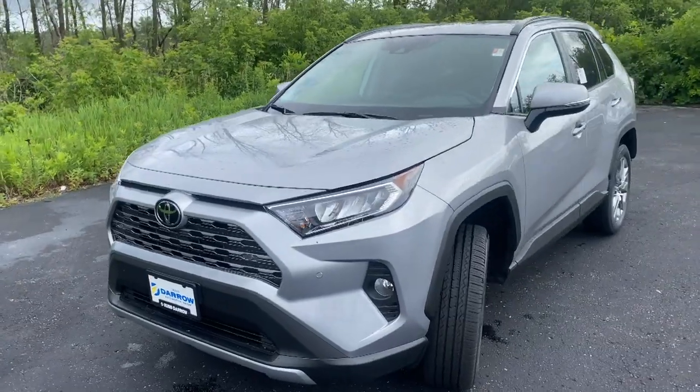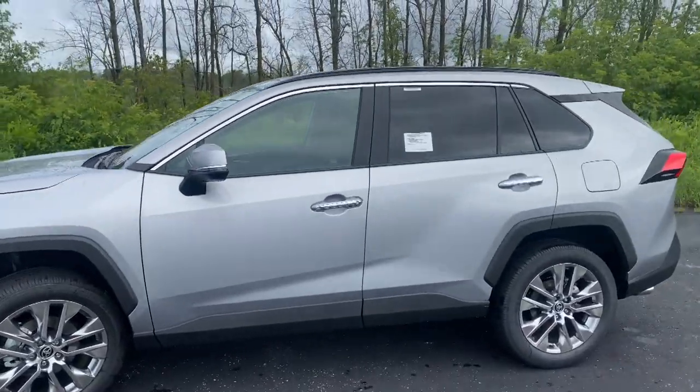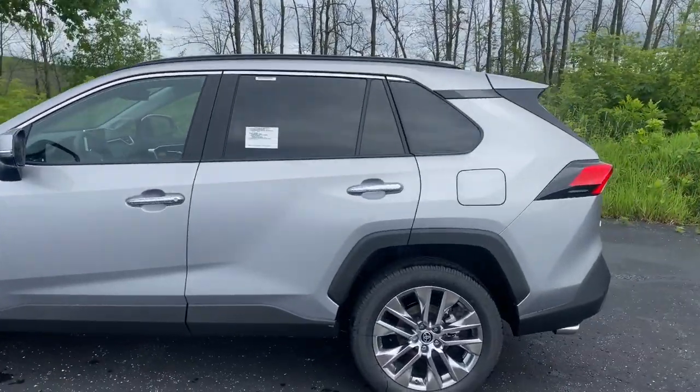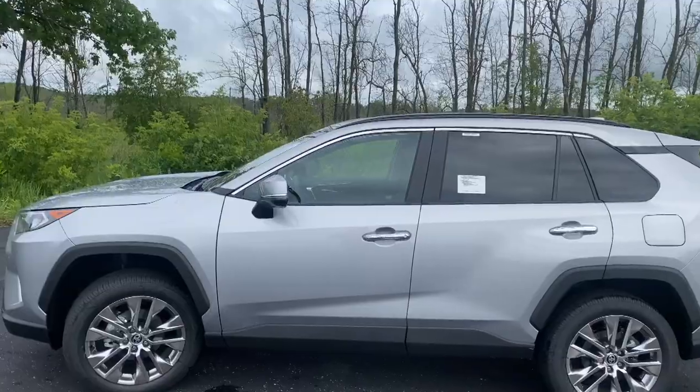What's up guys, this is Troy from Restero Toyota, and today we're going to do a quick video talking about some of the more popular accessories that customers often buy when they're purchasing a Toyota RAV4. Today's demo vehicle is a 2021 Toyota RAV4 Limited in the Silver Sky Metallic color with a dark interior.